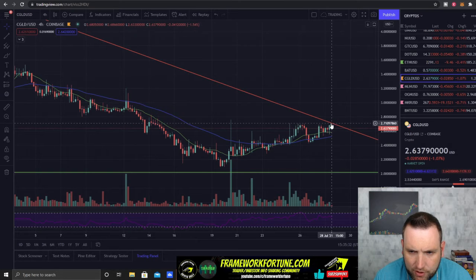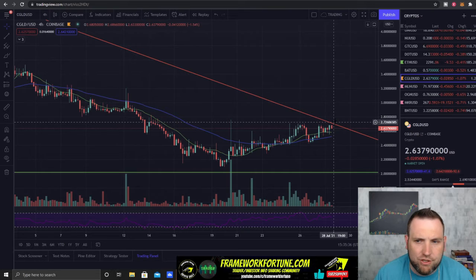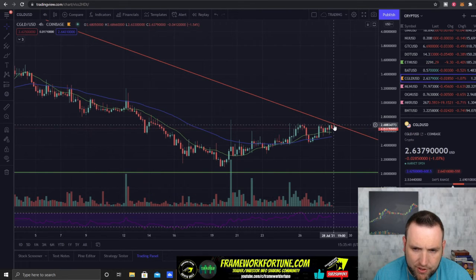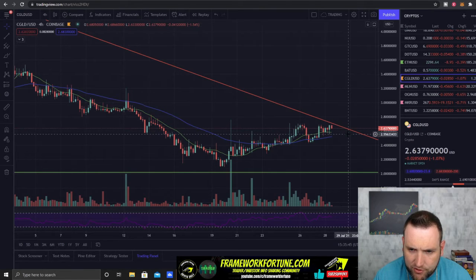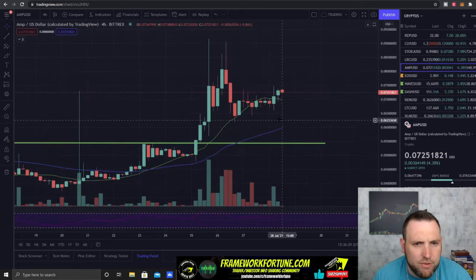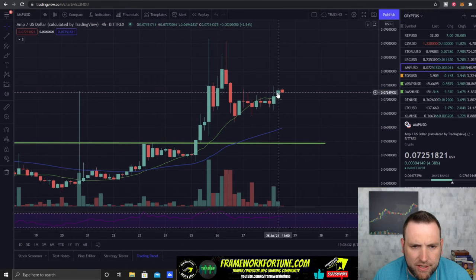Still holding my CGLD swing. You can see it is right there at the downtrend, so I'm looking for a break of $2.70 and the downtrend for CGLD to run to $3.00. If it doesn't break this downtrend, probably by tonight, it's going to start just selling off down the downtrend. Looks like it may try tonight.